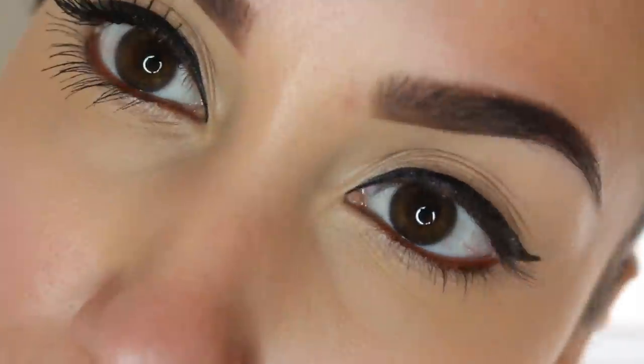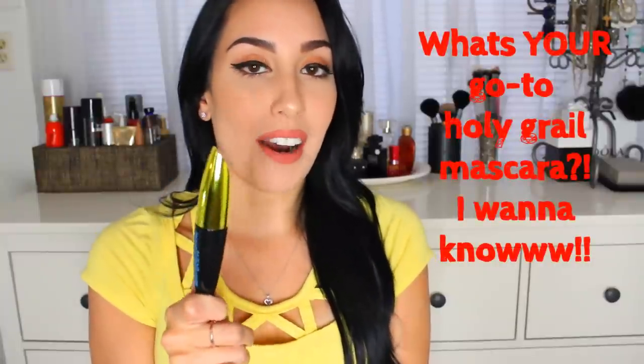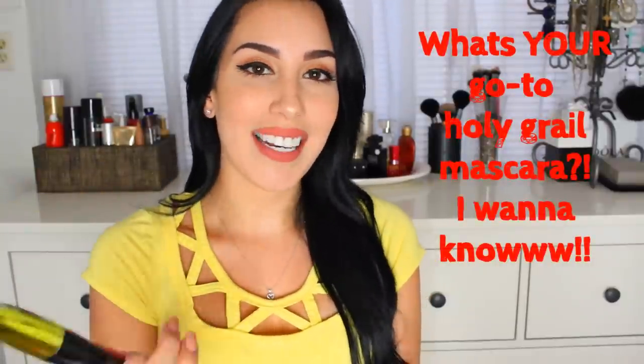I definitely am a huge fan of the new Voluminous Miss Manga Rock Edition. I think they have about five or six different editions of this mascara, so make sure that if you want to pick up this one, you get the one with the yellow cap that says Rock on it. This has become my every single day mascara and I do feel like it could be a little bit extra, but if you're that type of girl, I definitely feel like you would be a big fan of it as well. Let me know if you have picked up this mascara and what your thoughts are on it.